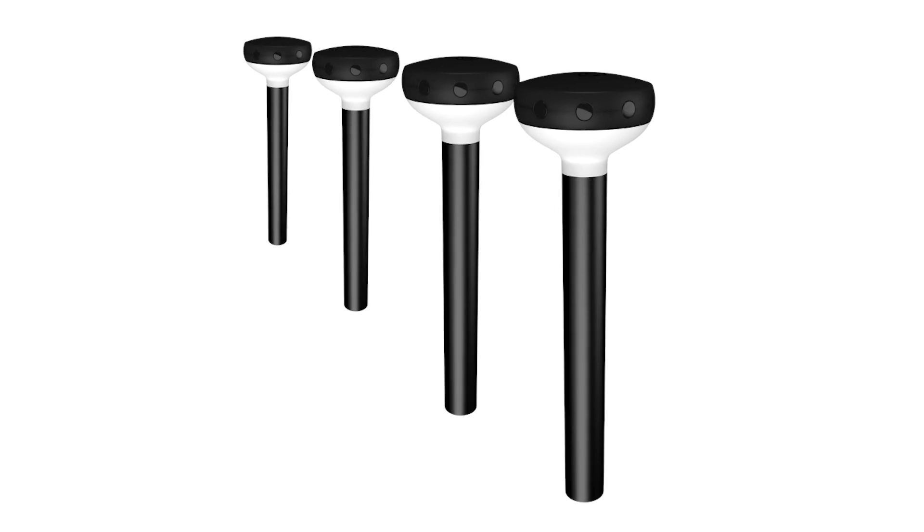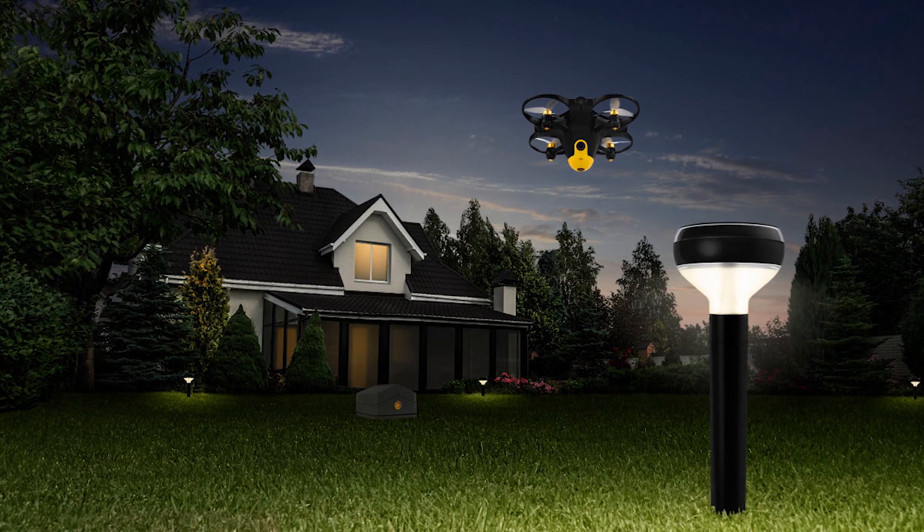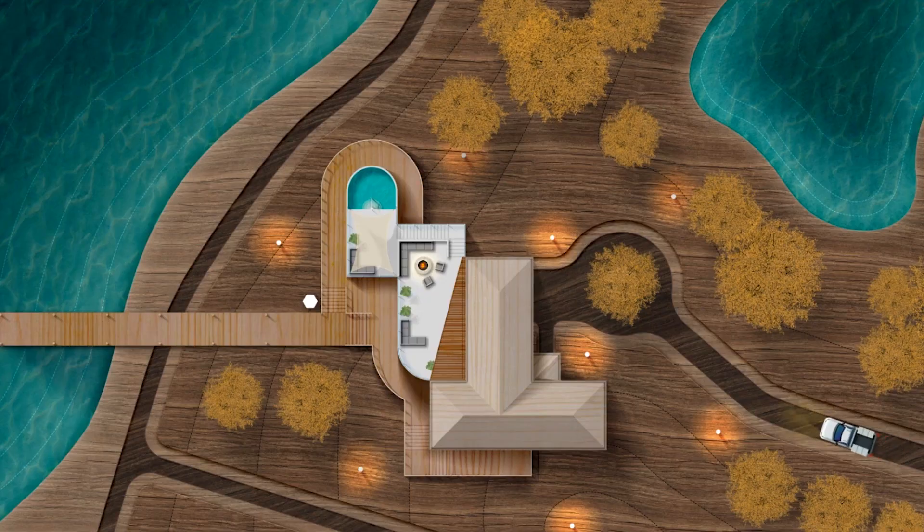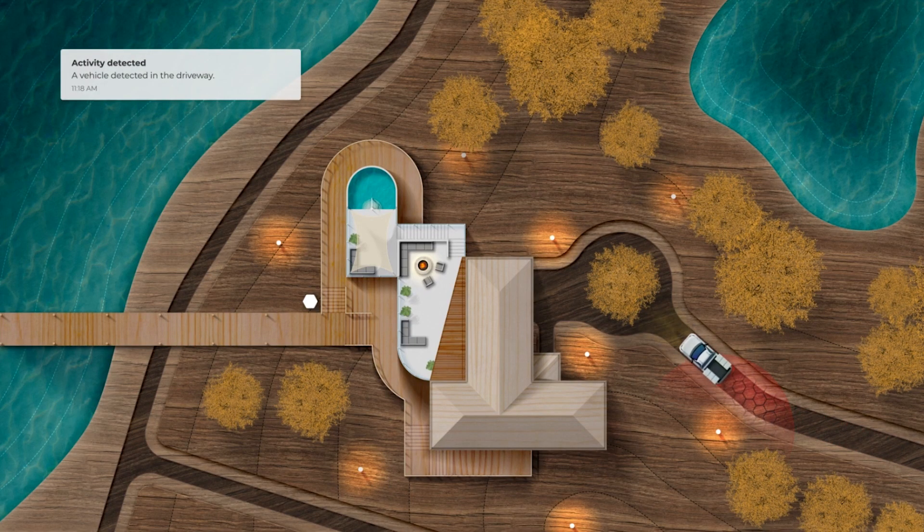We've built a set of sensors that look like garden lights. They act like garden lights, they work like garden lights, but in reality they're very sophisticated motion and vibration sensors which are placed around your property. They can detect people, animals, and cars coming and going.